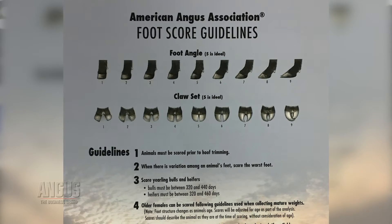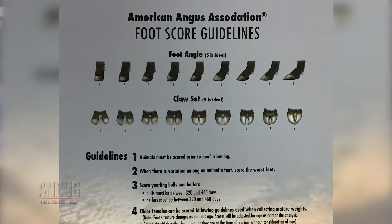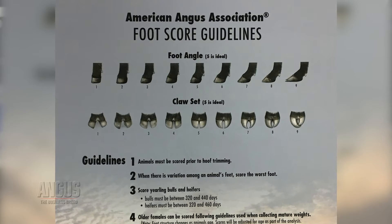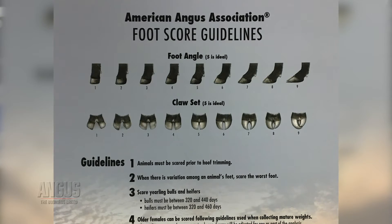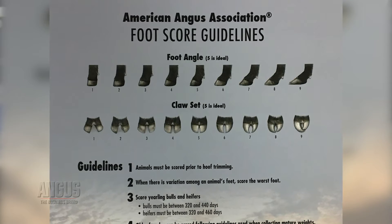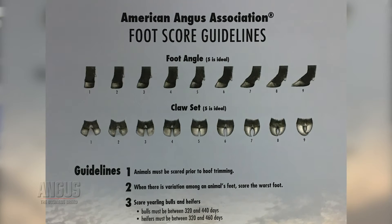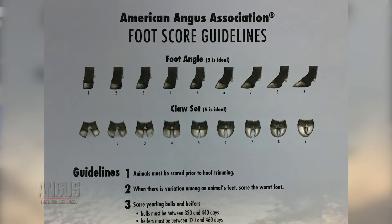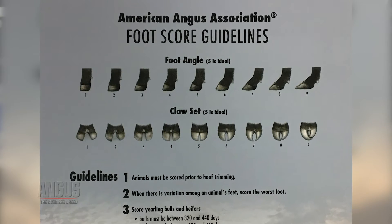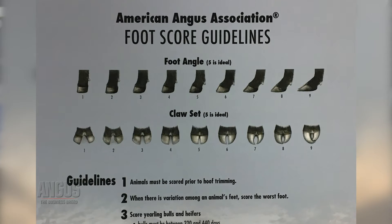We have foot scoring guidelines for producers to use. We collect two traits: foot angle and claw set. We score cattle for both traits on a one-through-nine scale. When analyzing claw set, we're looking at how symmetrical the toes are — do they curl in toward each other or are they divergent? If toes are divergent with a lot of spread, we score those cattle more toward a one. If the toes are completely curling over one another, they end up on the other side of the spectrum toward a nine.